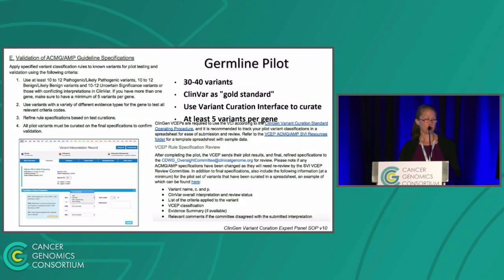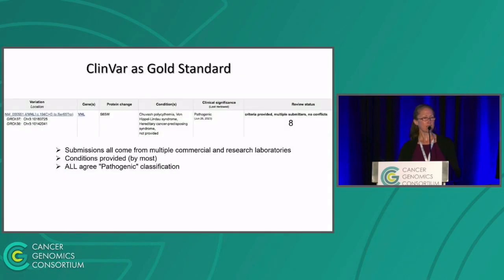Our documentation for the ClinGen variant curation expert panel SOP talks about the types of variants to have, the number of variants, using ClinVar as the gold standard for pilot variants, and using the variant curation interface with at least five variants per gene. As a gold standard example — for a variant in VHL, eight independent laboratories submitted their interpretations, provided the criteria they used, all called it pathogenic with no conflicts. So any specifications for interpreting a variant in the VHL gene based on this guidance should also call that variant pathogenic.